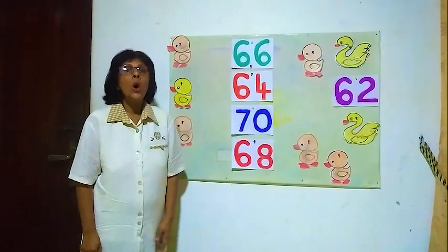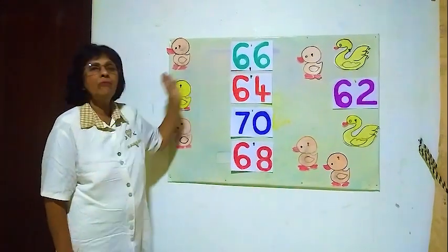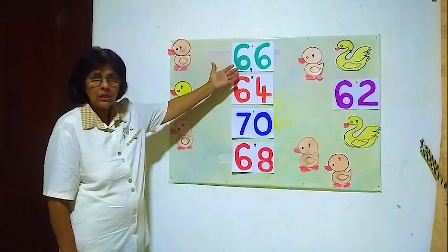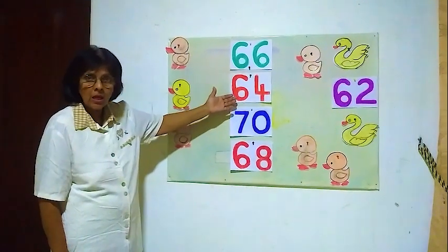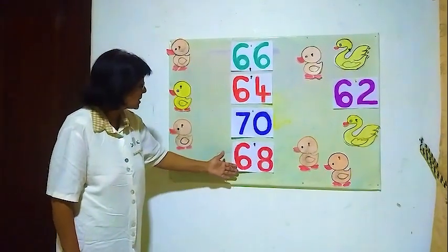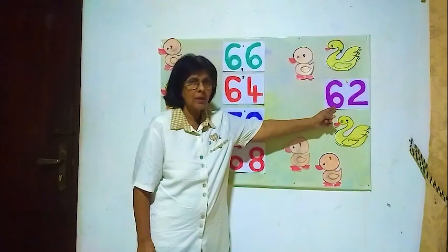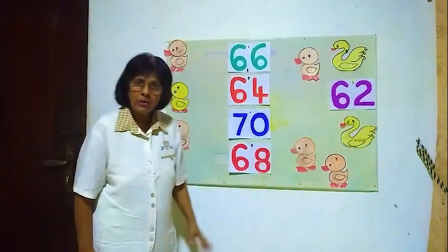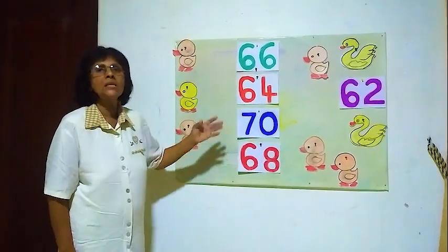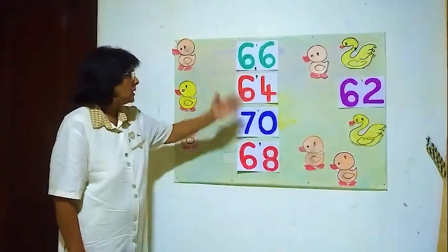Hello children. Now we are going to learn the number before. Here number 66, here number 64, here number 70, here number 68, here the last number 62. What we have to do — we have to find the number before these numbers.